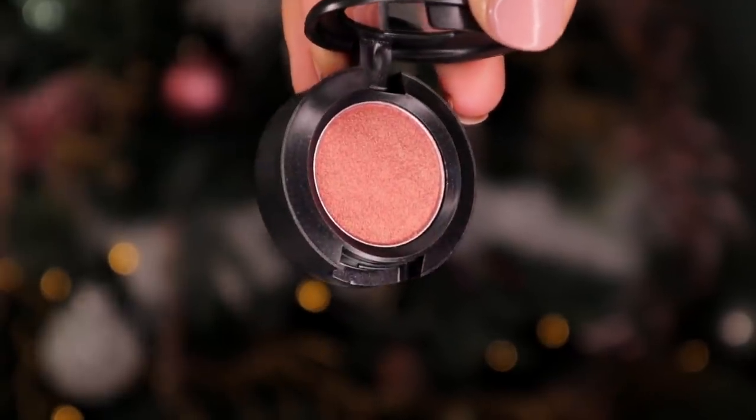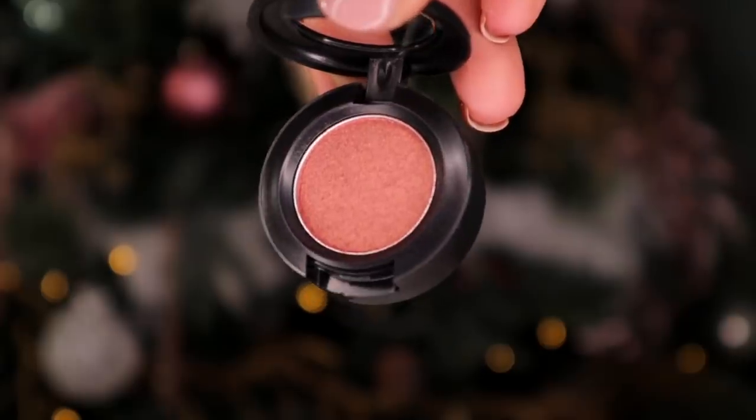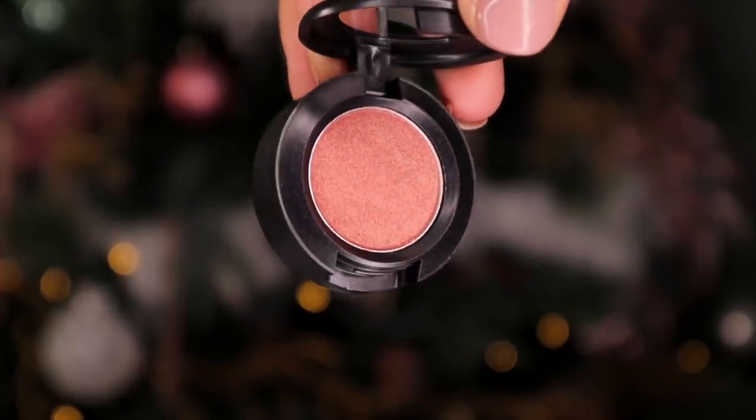Day number 14. Another eyeshadow is next and here we've got the expensive pink eyeshadow. This is a Veluxe Pearl eyeshadow — that is a stunning colour. This is definitely a rose gold shimmer colour in my opinion. That's going to look absolutely stunning with all the other eyeshadow colours we got in previous doors.